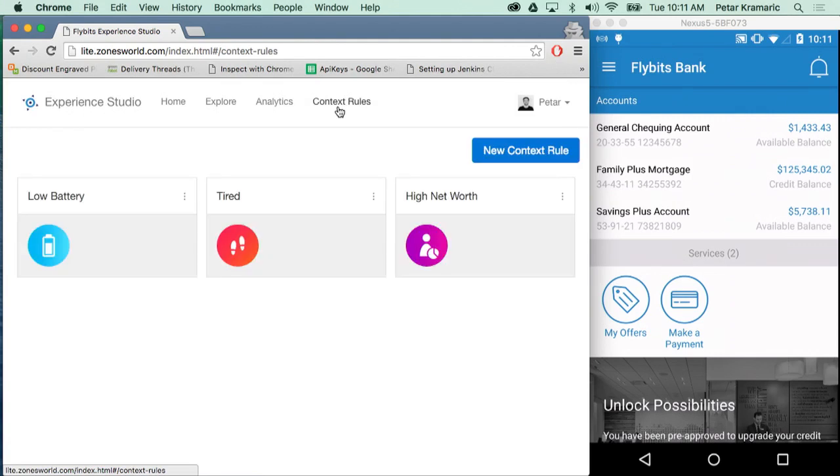Here we'll be able to create this use case and scenario. I've created three simple rules that each have one basic condition. The first is low battery, which is triggered when battery is less than 20%. Tired, which activates when steps are greater than 10,000. And a persona for a high net worth customer, which we can grab from internal APIs that banks may provide. Since none of these rules fit the use case I just described, I'm going to create a new rule.